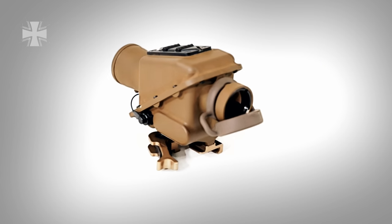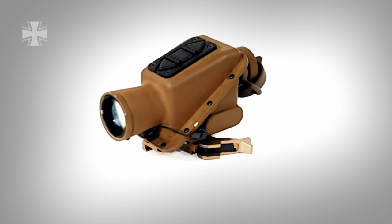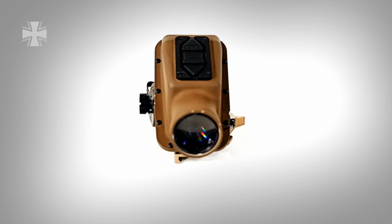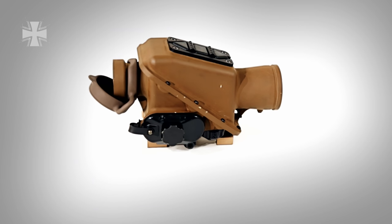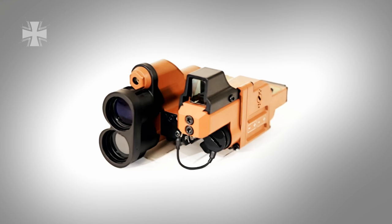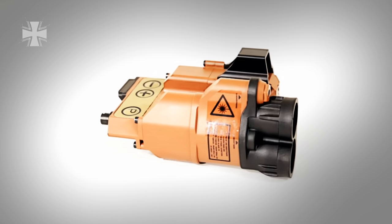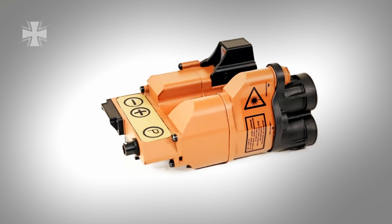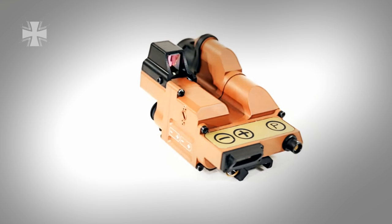In bad visibility, for example in rain or fog, soldiers can use the Dragon Compact thermal scope. Vehicles can be identified from 250 metres, human targets from 100 metres. The fire control unit 40mm LV allows soldiers to hit their target with grenades. The unit stores ballistic properties of more than 50 different types of ammunition.